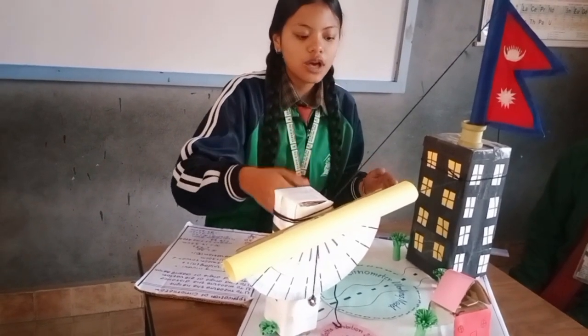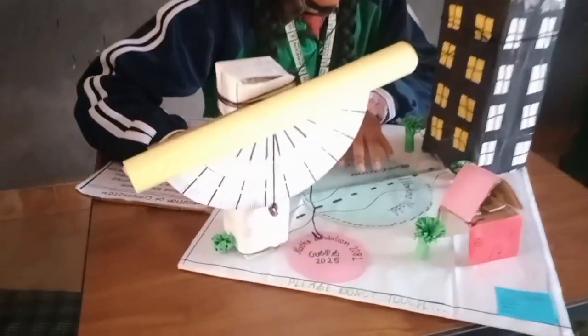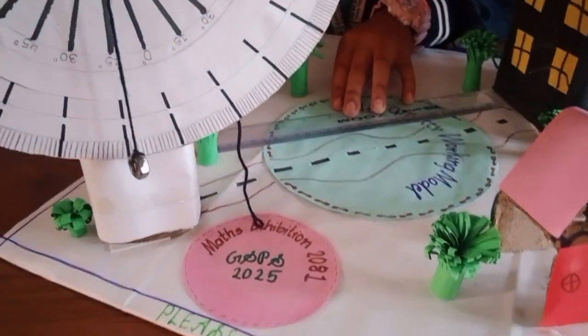Working model explanation. 1. Materials used: a protractor, straw, thread, and a weight like a small stone or washer.